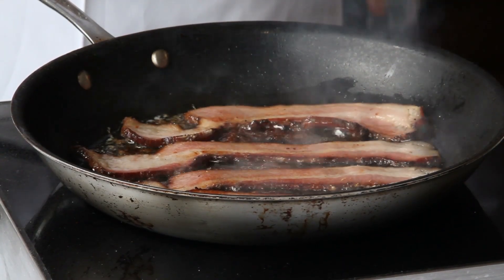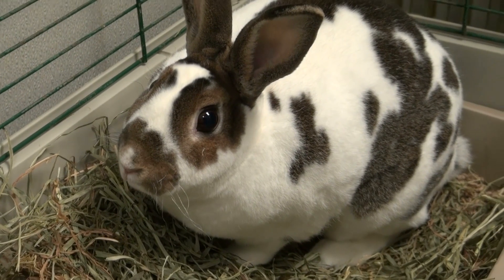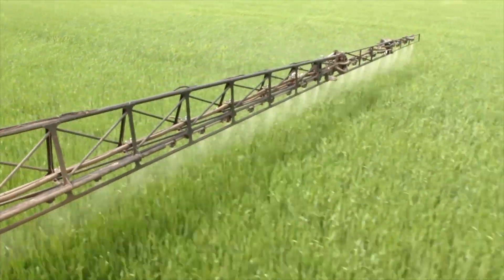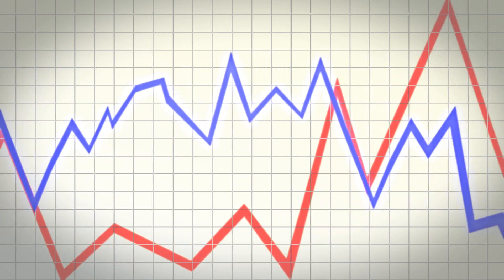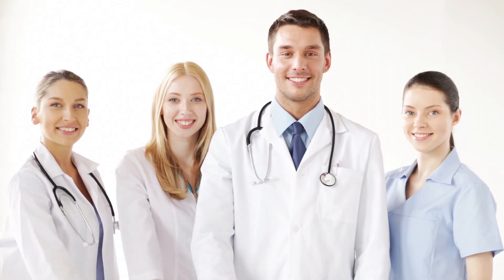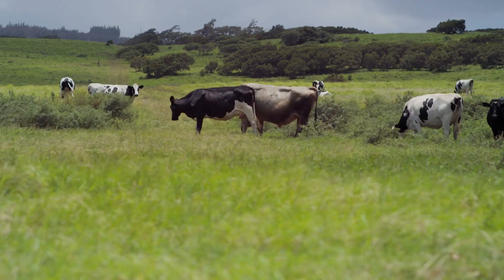Meatless meat: we love our steak and bacon, but it's no secret that the billion-dollar meat industry is harmful to the environment, not to mention the ethical implications of eating animals. Meat substitutes are nothing new and are generally made of soy, legumes, and fungi — but the problem is they don't taste anywhere near as good as the real thing and can get incredibly expensive. Memphis Meats is developing meat alternatives using animal cells that don't require any animals to be harmed in the process, resulting in 90% fewer greenhouse gas emissions and far fewer natural resources to produce.